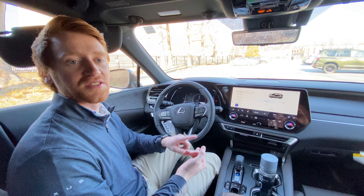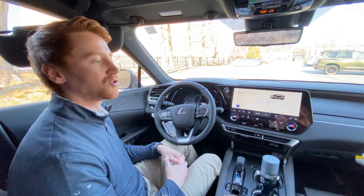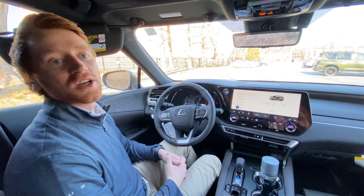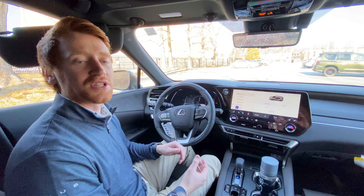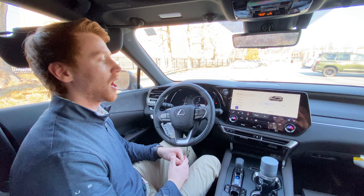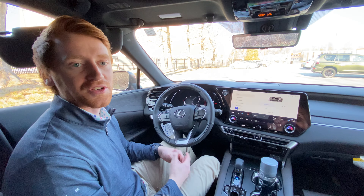There are two forms of assistant: there's assistant, and then there's intelligent assistant. All Lexus vehicles will come equipped with Interface and the assistant ready to go. Essentially, that's any voice command that does not require cloud-based navigation or cloud-based connectivity — such as your temperature, interior ambient illumination, seat adjustments, and radio preferences.